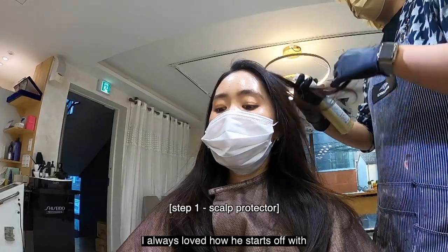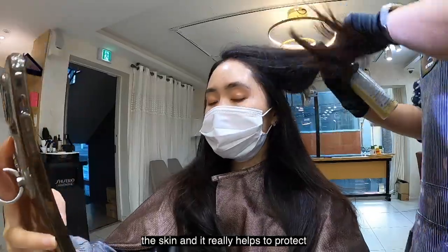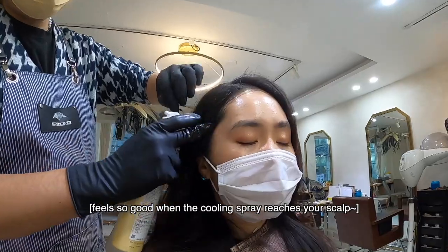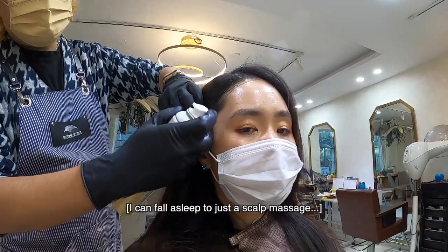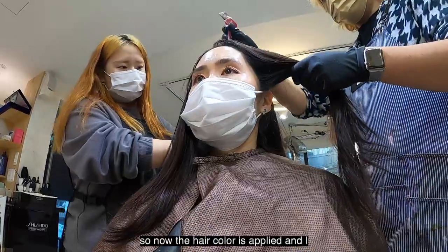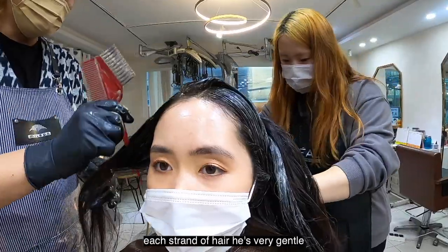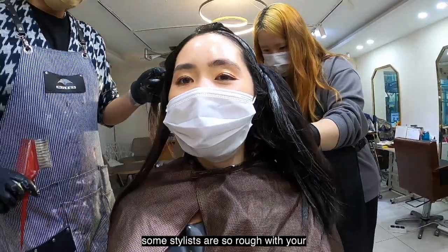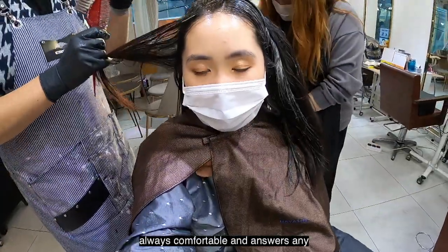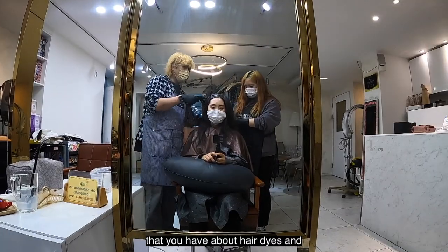I always love how he starts off with scalp protectant — it feels cooling to the skin and really helps protect my sensitive scalp. The hair color is then applied and I love how Captain takes care of each strand of hair. He's very gentle; some stylists are so rough with your hair, but he makes sure you're always comfortable and answers any questions about hair. He's really an expert — ask him anything about hair dyes and haircuts.